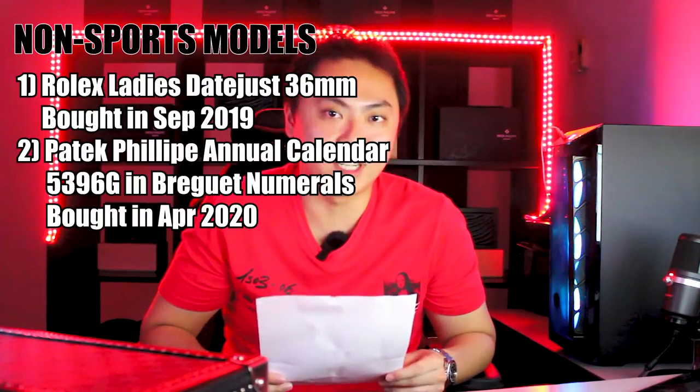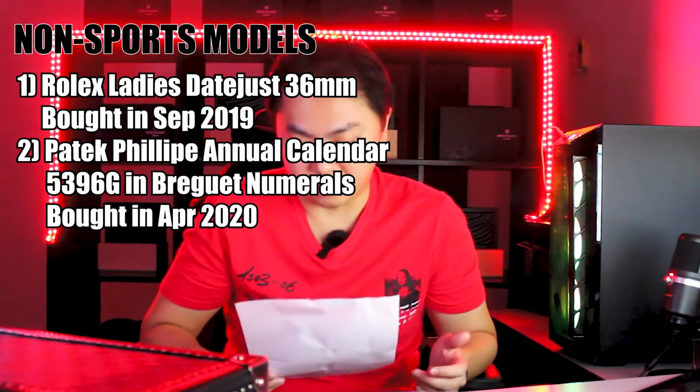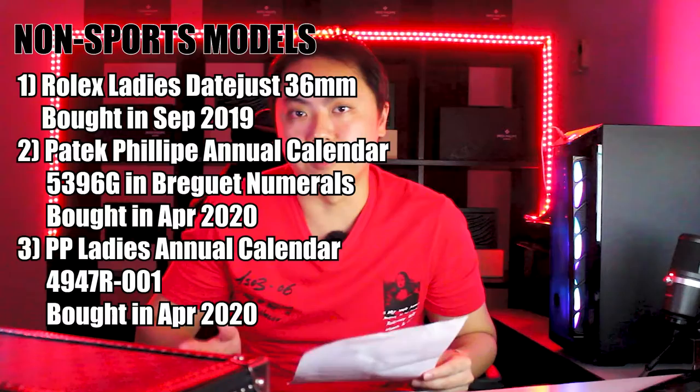It would actually take me about 6 months later to re-engage my AD, and in April 2020 I dived into the world of Patek Philippe and bought my first watch from the brand. It was a Patek Philippe Annual Calendar 5396G in the progressive numeral dial — I actually reviewed that watch previously in another video, so here's the card to the top if you'd like to see it. At the same time, I actually bought another watch from Patek Philippe, so in total I bought two watches from the brand. The other watch was a Patek Philippe Ladies Annual Calendar 4947R-001.